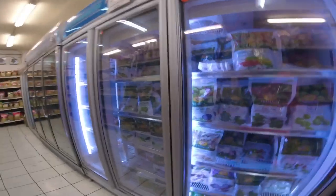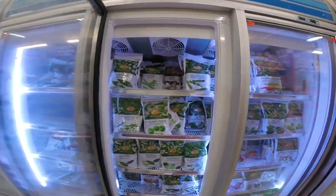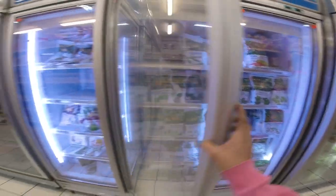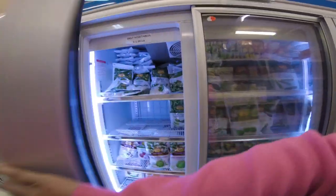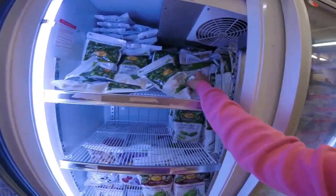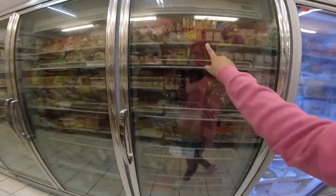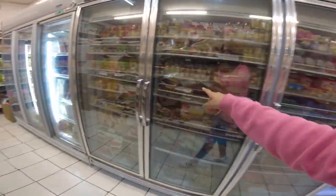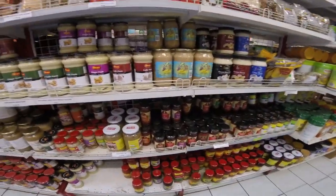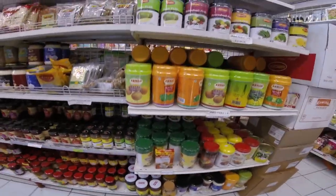This is where they keep their frozen items. I've been asked where I get my bhindi from — this is the bhindi I usually get, the cut okra, because it's easy to make. This is the frozen one. You can also get parathas, naan, everything around here. This is where you can find the garlic and ginger paste — there's quite a nice variety of things, including National and Shezaan.